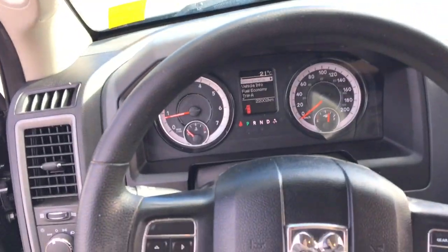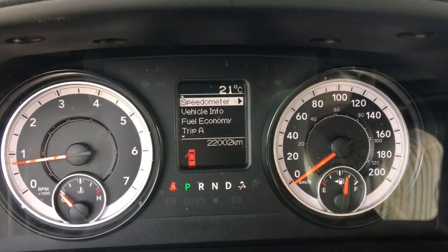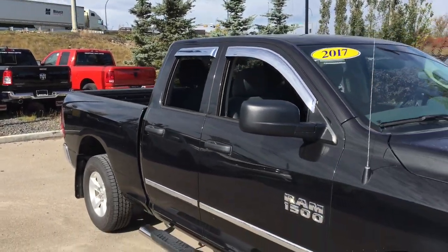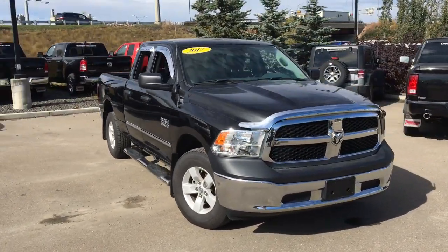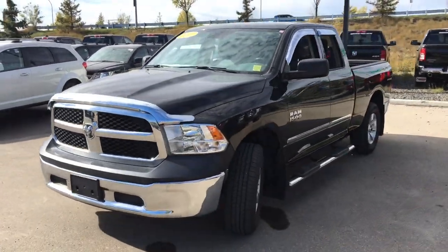There's tons of visibility out all the windows. Cruise control is on the right along with gear selection buttons, and this truck has a driver information center. It only has 22,002 kilometers on it. It comes with running boards, chrome vent visors, and a chrome bug deflector. It's the 2017 Ram 1500 ST in brilliant black crystal pearl paint, powered by the 3.6 liter Pentastar V6. Book a test drive today.